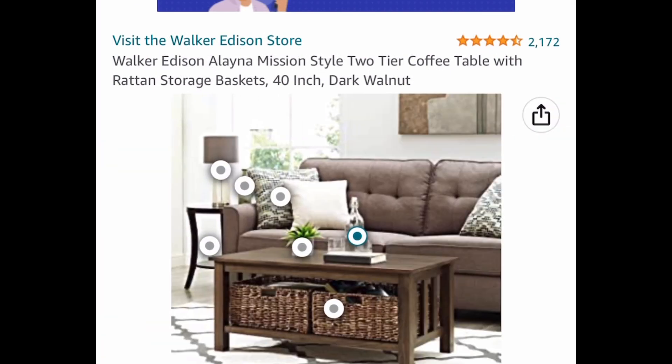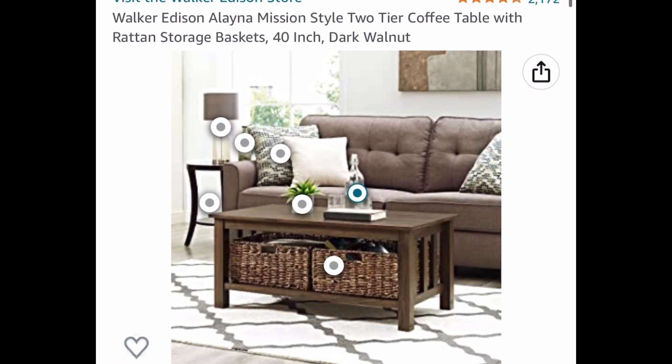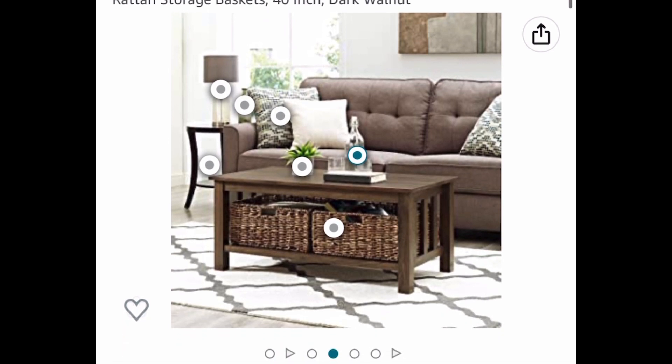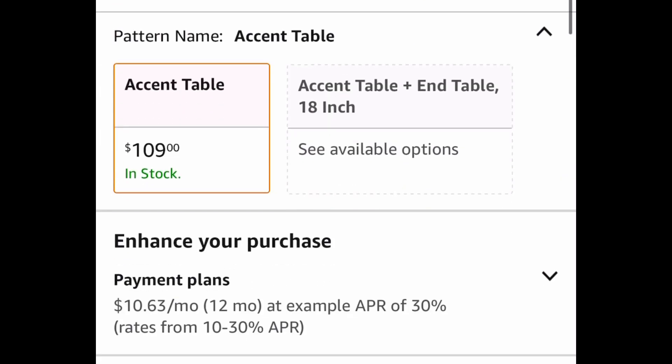Next one here, we have this 40-inch two-tier coffee table by Walker Edison, and this has awesome reviews. It's currently price dropped down to $109, and the two baskets right there are included as well.